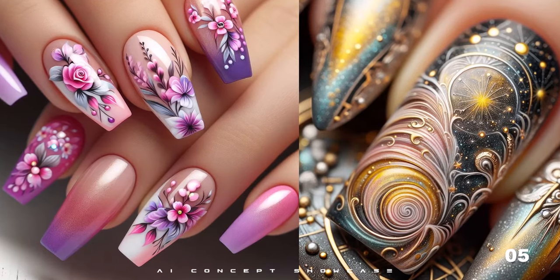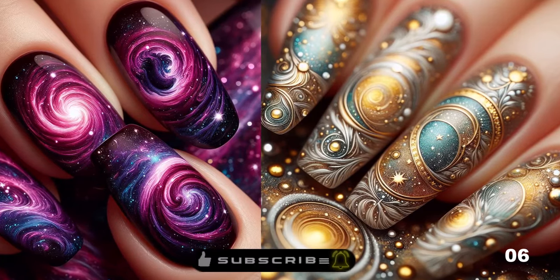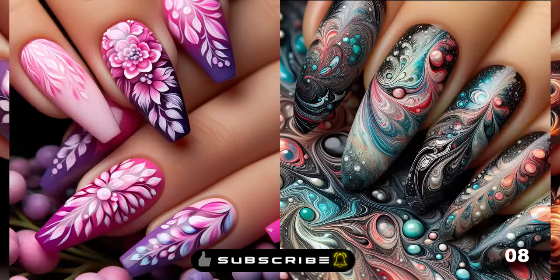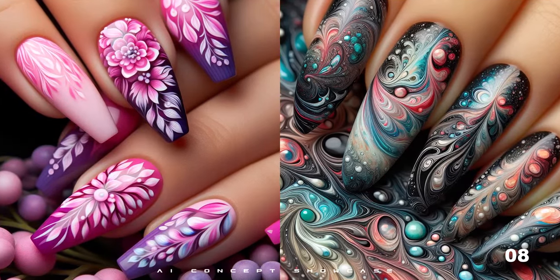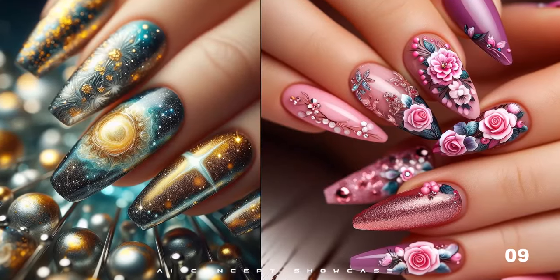And here is where it gets even more exciting — introducing our AI showcase, revolutionizing the way you choose your next nail art masterpiece. In this gallery, I am showing you 30 masterpieces of nail art designs in 4K quality. Let's see which one is your favorite.